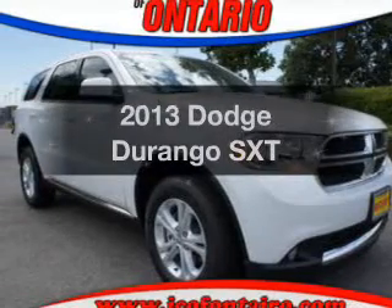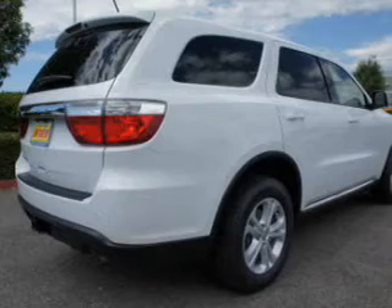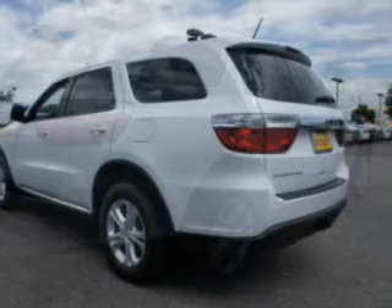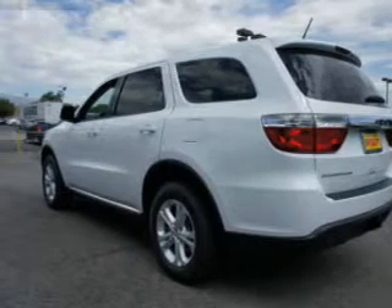Get noticed in this 2013 Dodge Durango. Travel the roads in style and comfort in this great vehicle. The powertrain includes rear wheel drive with a reliable engine driven by a 5-speed automatic transmission.